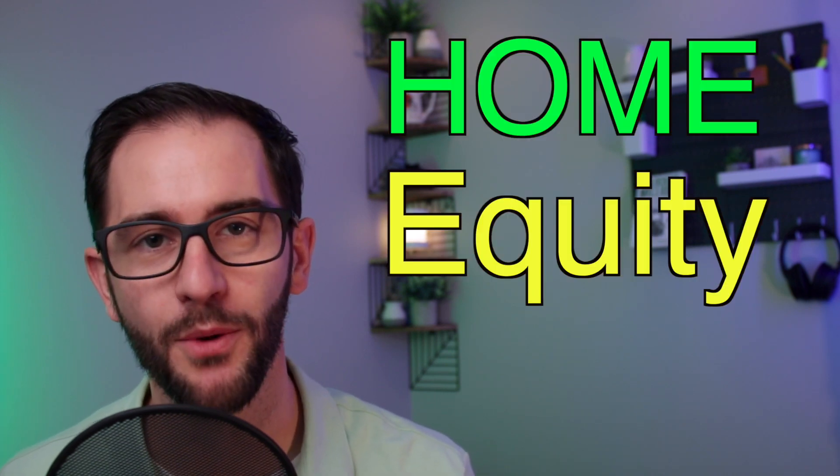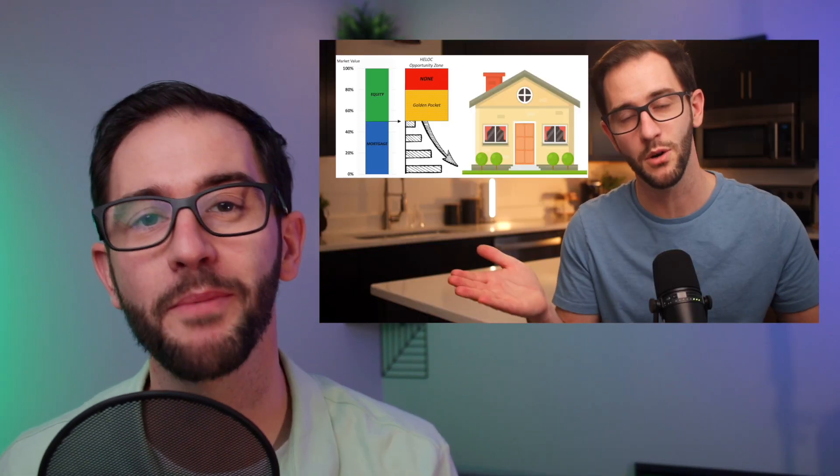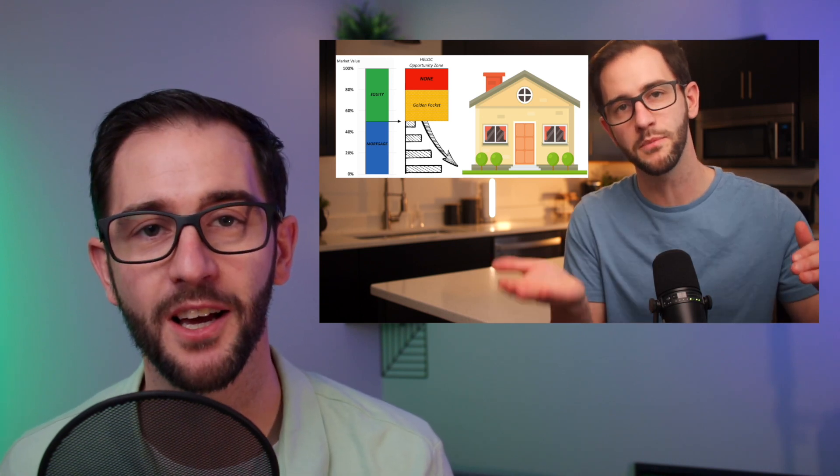The first thing you need may shock you, but you actually need some home equity. Most lenders want you to have at least 20% equity, but even better if you have more than that. Check out my other video to learn how to find your equity position and how much you can pull out with a HELOC. For now, just know you need at least a 20% equity position.